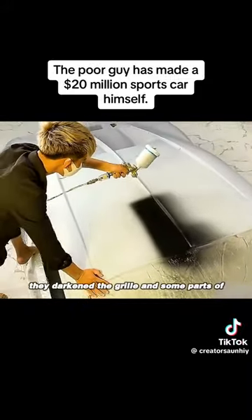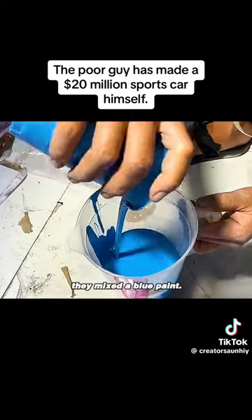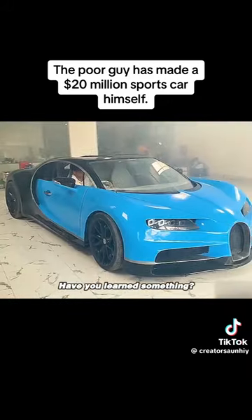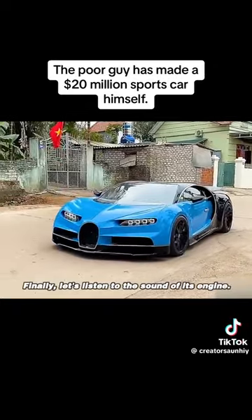Next, they darkened the grill and some parts of the car's body. Once the darkening process was completed, they mixed a blue paint. Finally, the entire car body was painted in a black and blue two-tone scheme. With that, the purely handcrafted Bugatti was officially completed. Have you learned something? Please do not attempt to replicate this. Finally, let's listen to the sound of its engine.